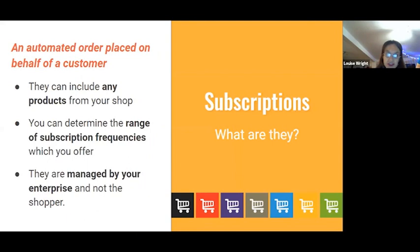So, subscriptions — if you've not had a look at what they are on the platform yet, what do we mean specifically when we talk about subscriptions? Well, what we mean is like an automated order which is placed on behalf of the customer. This is totally flexible, so you can include any kind of product in your shop front or product range — it's not exclusive to boxes or box schemes.